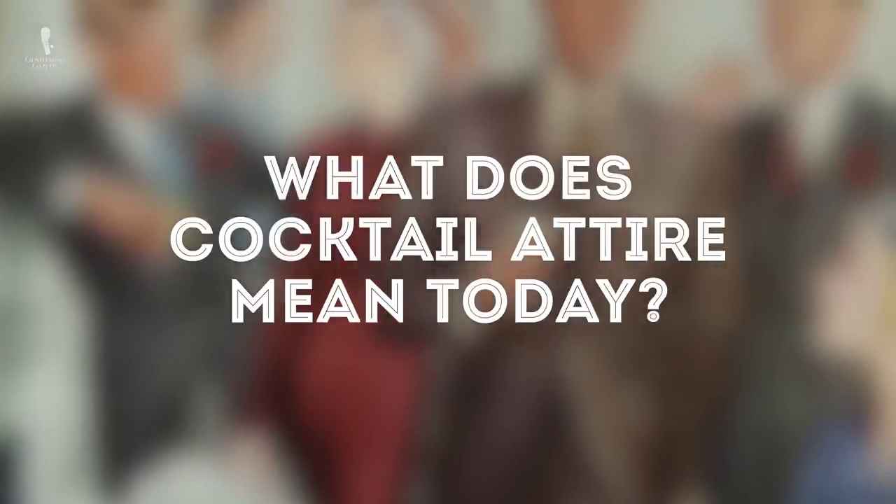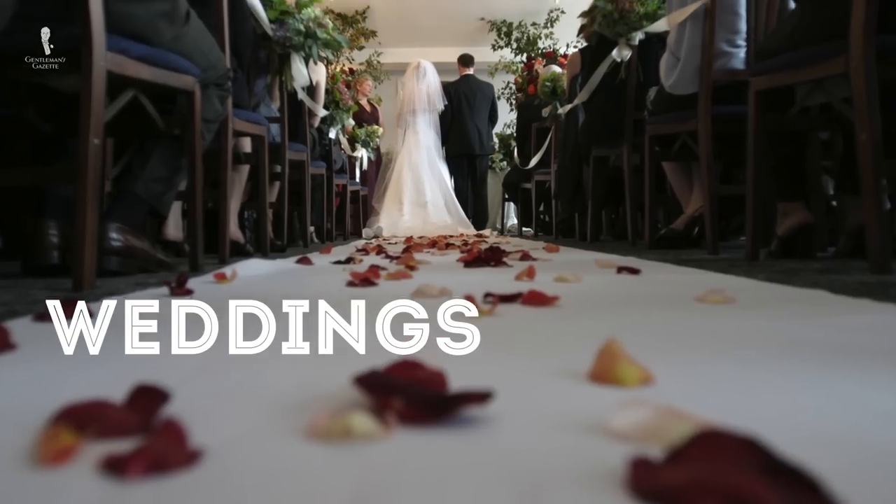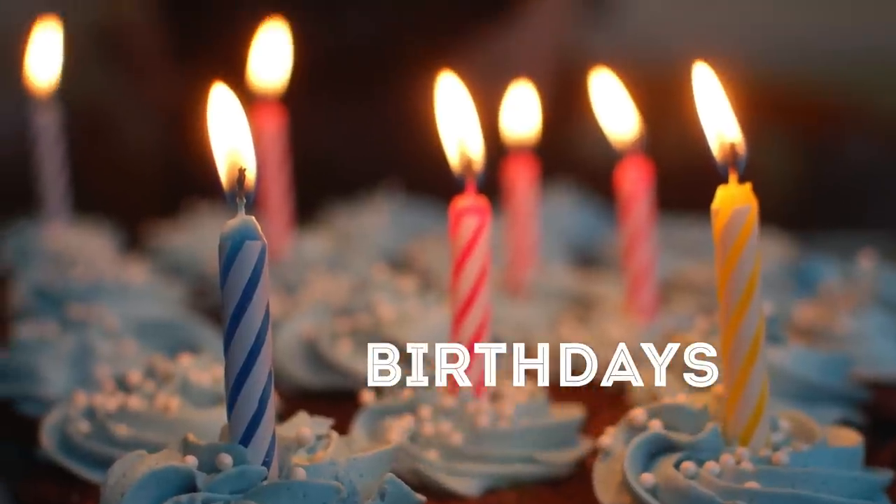Almost a hundred years later, what's meant by cocktail attire today? While it's still a relatively formal and somewhat strict dress code, there is a little bit more room for creativity and expression in today's interpretations. It can apply to traditional cocktail parties of course, but also to other events like weddings, anniversaries, birthdays, and even down to the informal happy hour gatherings we discussed at the opening of the video, although this is where more creative latitude comes in.